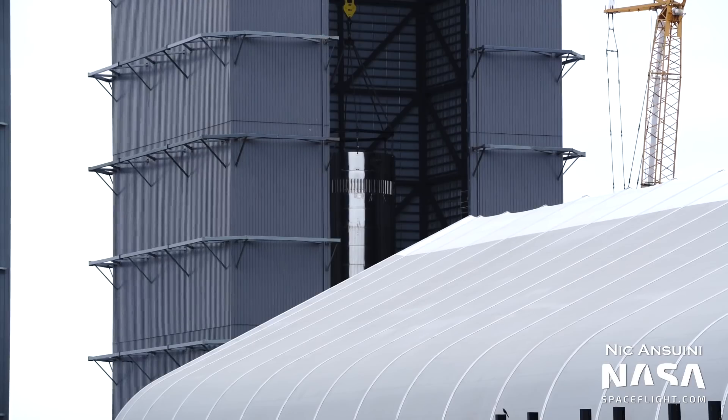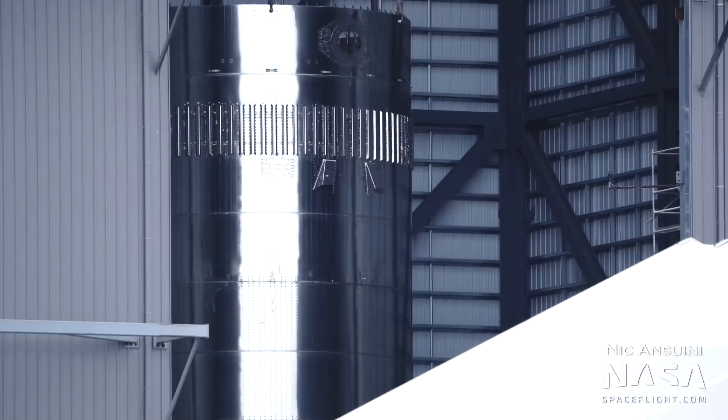At the production site, stacking is continuing for Booster 7. This booster is expected to debut major changes over Booster 4, namely featuring 33 Raptor engines instead of just 29.